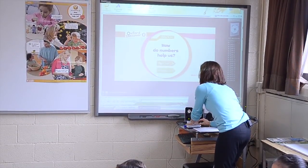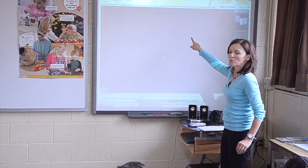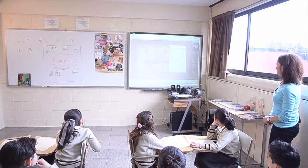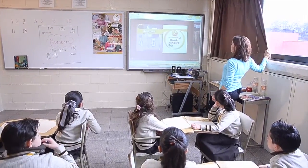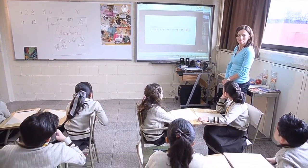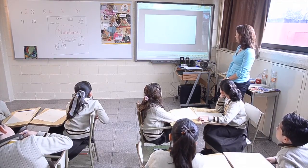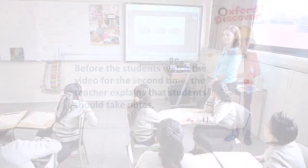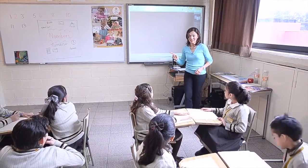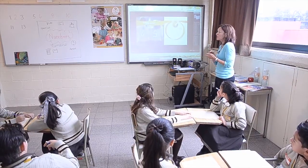Where does it go? It's going all over. I see numbers here. How do numbers help us? I think you had some good ideas. Numbers — how do numbers help us? Write some notes on your paper.